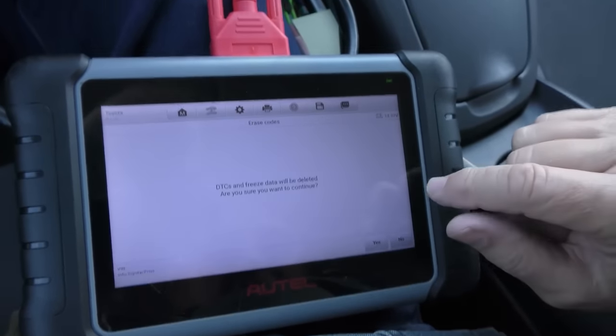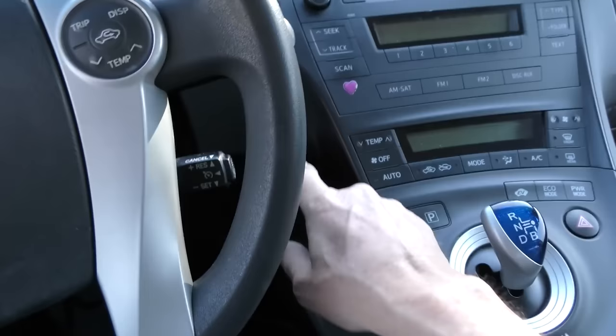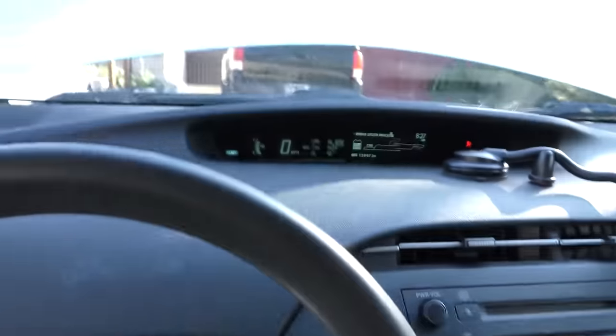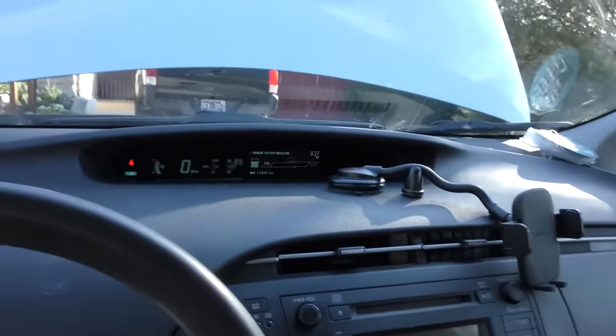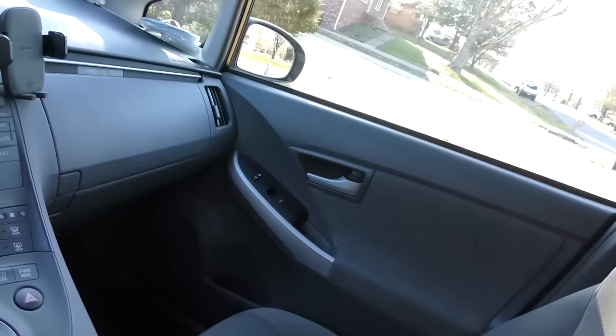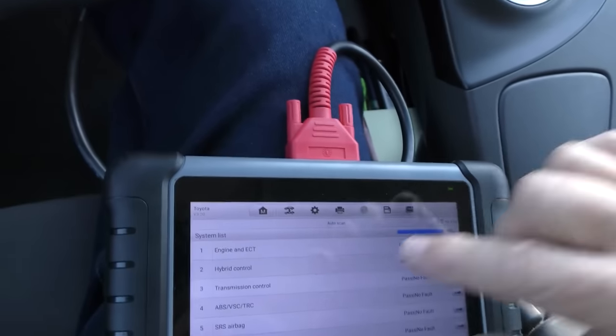As you can see, we push the button and it starts right up. It doesn't crank the gas engine because it doesn't need to - it's on electricity, but it's working fine. We put it in reverse and it goes backwards. Now the motor's on. So it starts and you can see we erased all the codes - we'll see what happens after a road test.